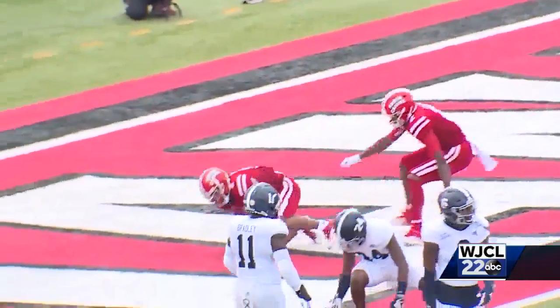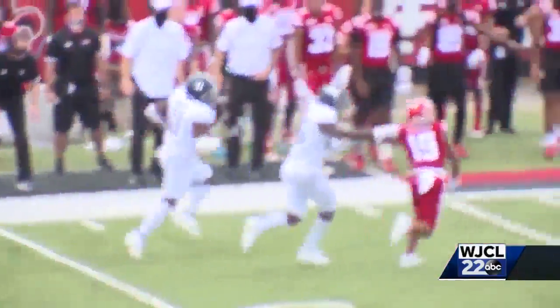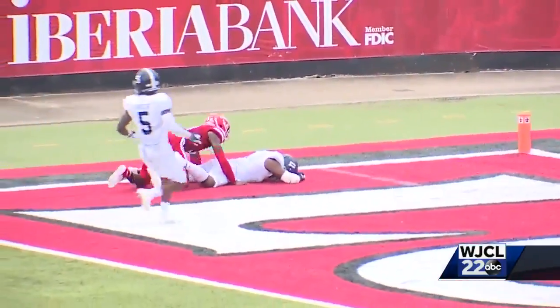It looks like the Eagles are going to draw even — pass to tight end Bo Johnson, who makes the catch, avoids a tackle, tightropes the sideline, but as he stretches for the end zone he loses the ball. It goes out the back of the end zone, and that's a touchback given to Louisiana.